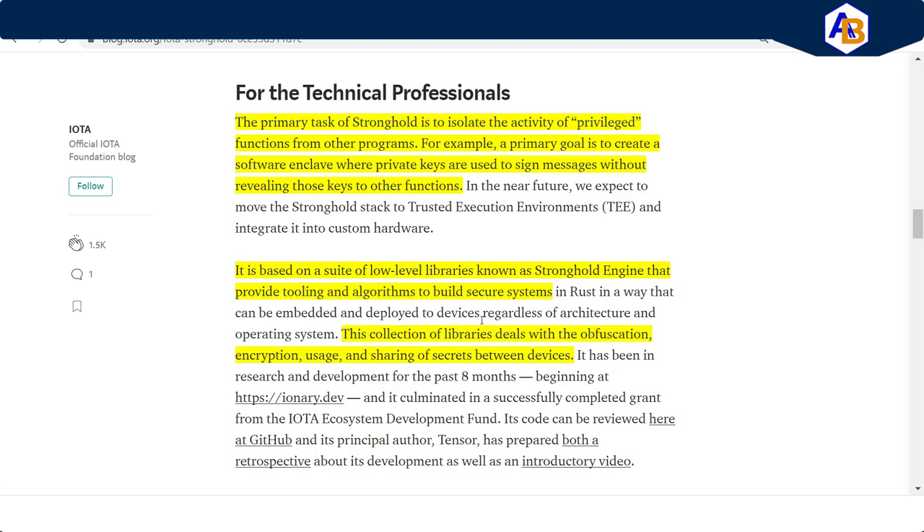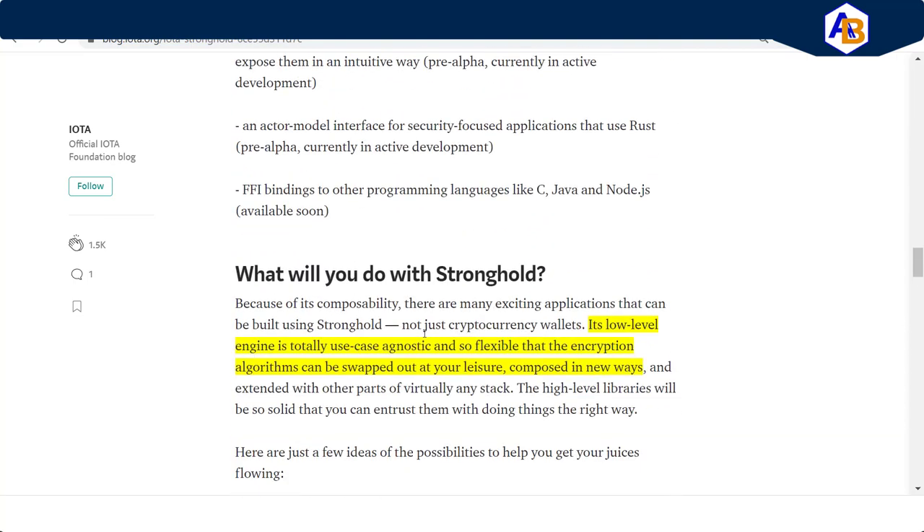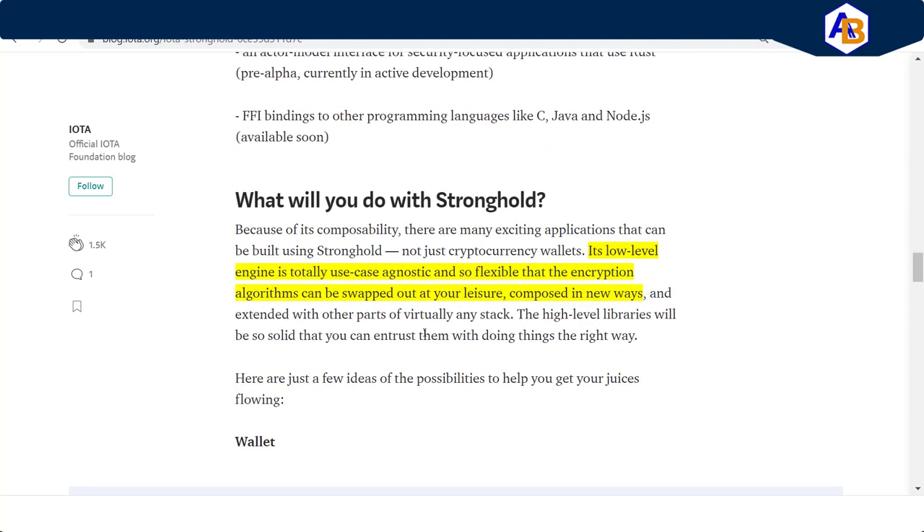This collection of libraries deals with the obfuscation, encryption, usage, and sharing of secrets between devices. What is obfuscation? Going back to the brisket example — finally you get grandpa to give you the ingredients, but you realize some of it has been redacted, masked out, or scribbled over. You only have part of the data. Essentially it's hiding some of the original information so people can't use it because it's classified.